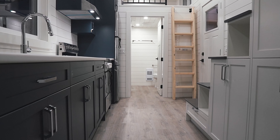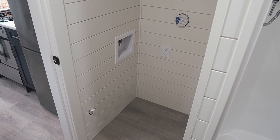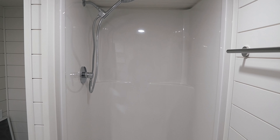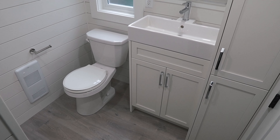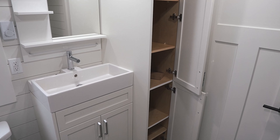Back downstairs at the front of the home, we arrive at the bathroom. Walking in, to your immediate left, you'll have the space and hookups for a stackable washer and dryer. Moving forward, you'll find a large 36"x36" walk-in shower. And against the opposite wall, you'll have a residential toilet, vanity, and surrounding storage cabinets.